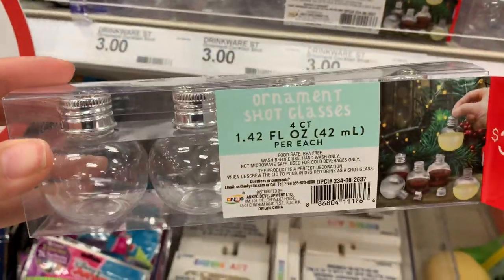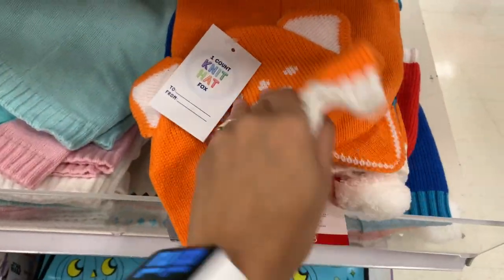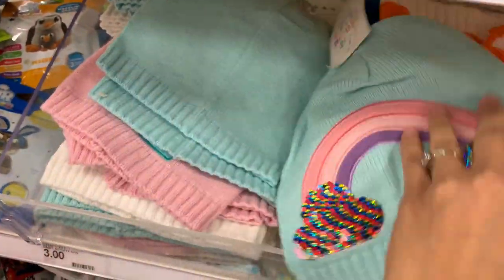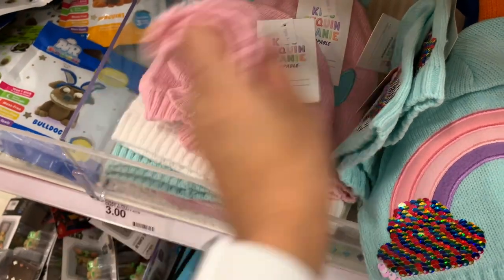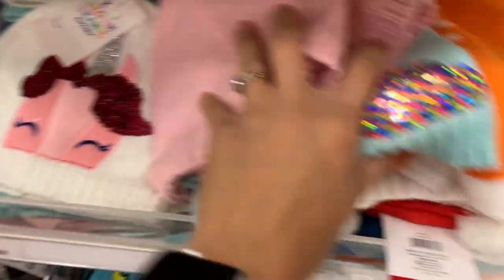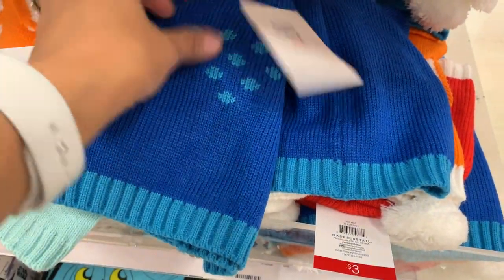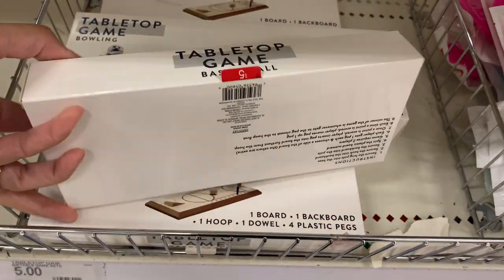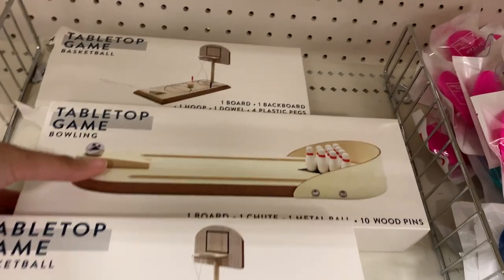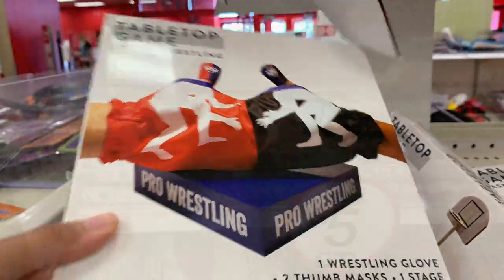The first Christmas item I saw were these ornament shot glasses — I thought those were really cute, never seen them before. If you guys are hosting a holiday party those are perfect. They also had children's beanies, a few different designs for three dollars each, which is a great deal. I also found these really cute games, perfect for stocking stuffers or a white elephant gift swap — I think there are three different games.